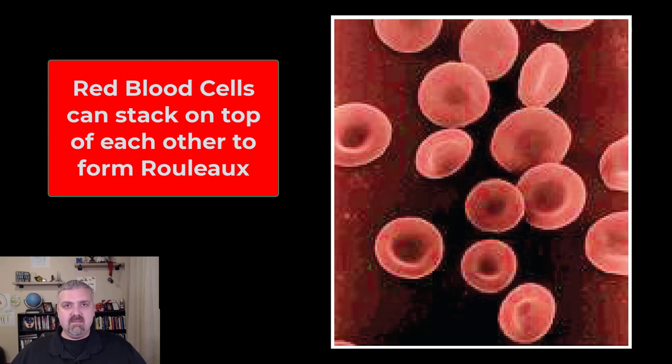So that's how red blood cells come to be and that's why this biconcave disc structure or shape is so important. I hope this helped. Have a wonderful day.